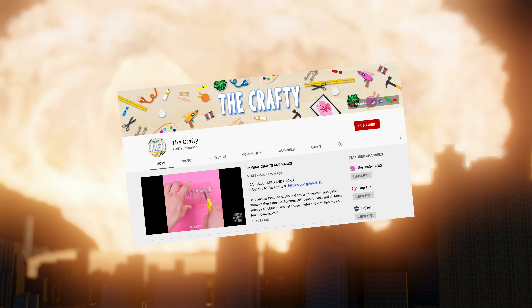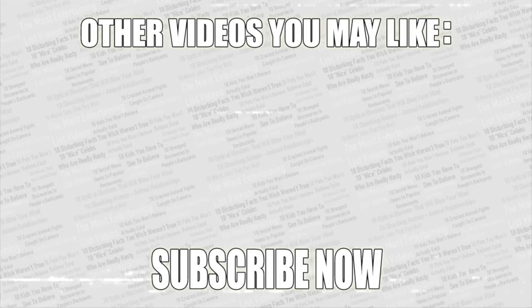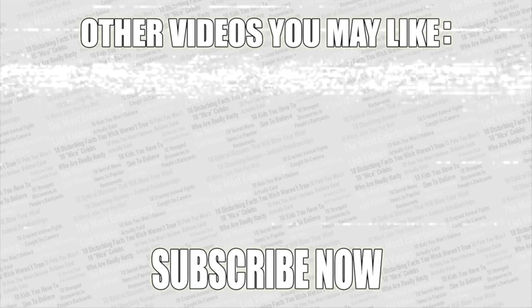Comment below — do you think we will ever have a nuclear fallout? If you want more amazing videos, check out my second channel. Leave a like if you enjoyed, and if you haven't already subscribed to Top Tens, what are you waiting for?